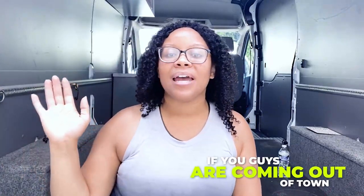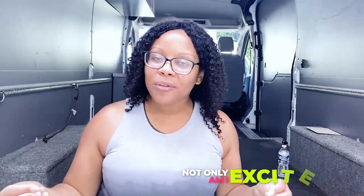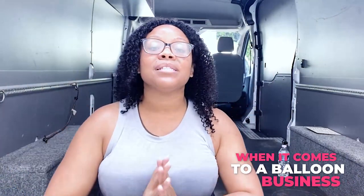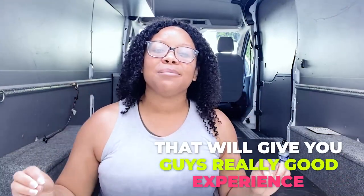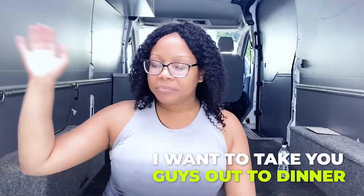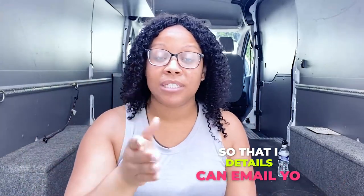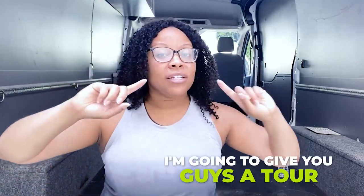If you guys are coming from out of town, I'm so excited to meet you. Not only are we going to talk about everything business-wise when it comes to balloon business, but we're going to be going out to do real jobs, which will give you guys really good experience. I want to take you guys out to dinner — it'll be fun. Let me know if you're interested so I can email you details. Now let's get to this cargo van tour, but first I want to go over how I purchased it.